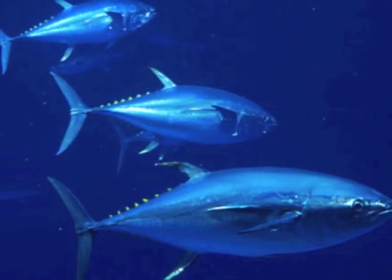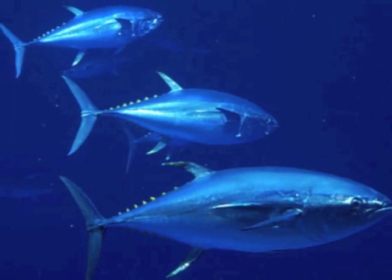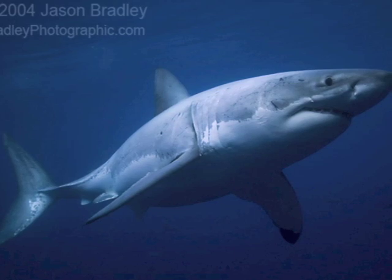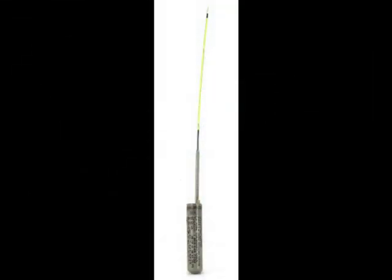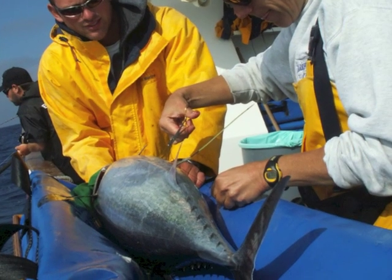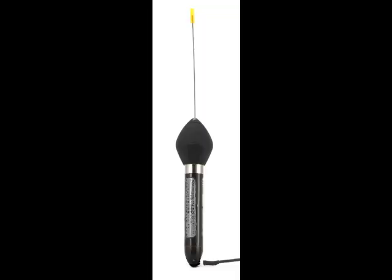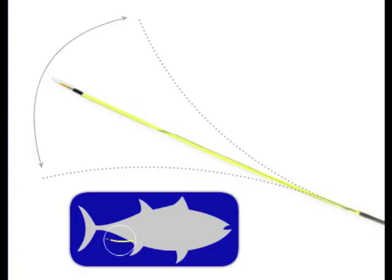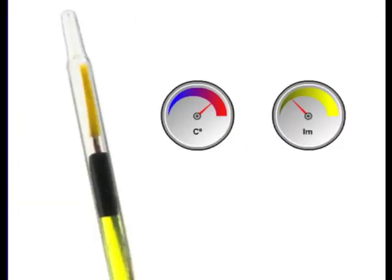Animals that spend most of their time underwater cannot be tracked using tags that rely on satellites because radio signals don't transmit through water. These species are tracked using archival tags, which are inserted in the body cavity of the animal, or satellite pop-up archival tags, which are attached to the outside of the animal. These tags have a flexible stock that sits outside of the animal's body. This stock has very precise sensors that record the temperature of the seawater and the level of light in the vicinity of the animal.